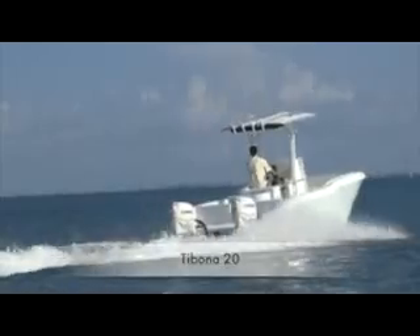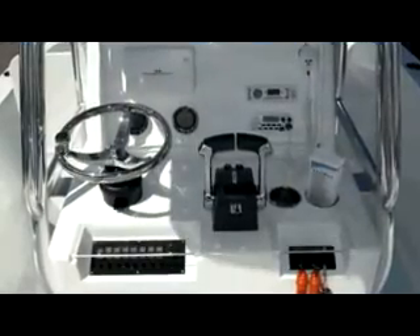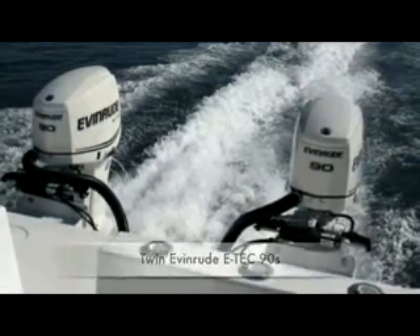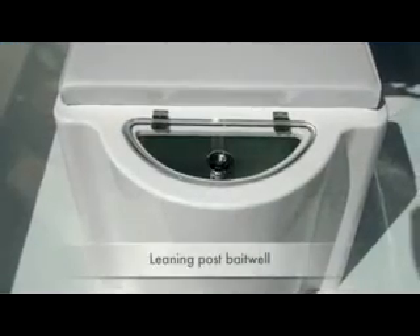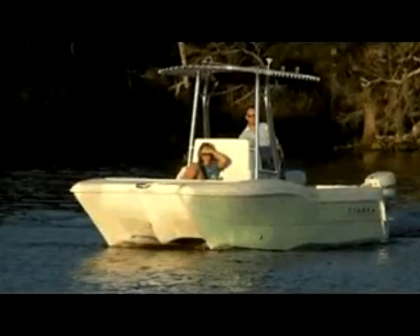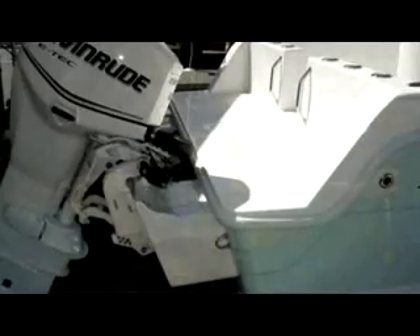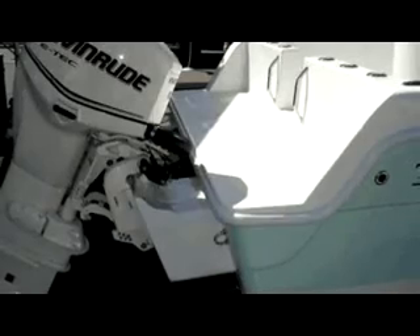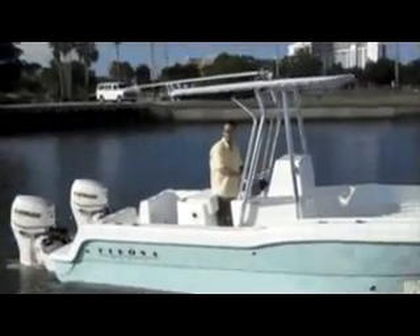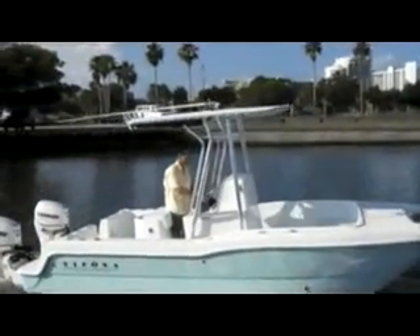This boat here is our only model. It's the Tabona 20 catamaran. It's a powered catamaran, center console, twin outboards — kind of an all-around versatile fishing family boat. You dive off this boat. When I built it and designed it, I tried to incorporate all my favorite attributes about a boat and incorporate it into this one.